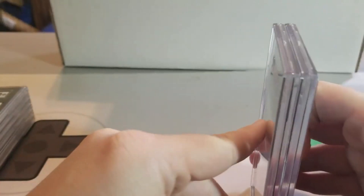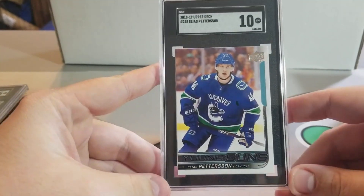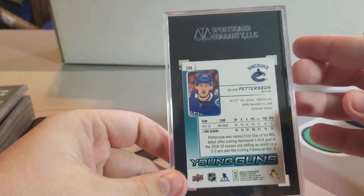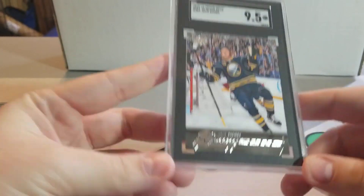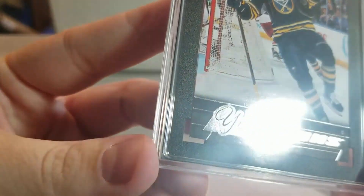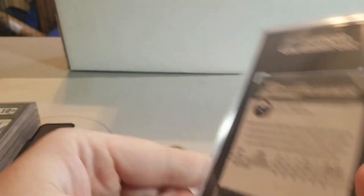Once again, sorry about my dogs. We've got this Pedersen Young Guns in a 10 — really happy this got a 10 as well. Got the Jack Eichel in a 9.5. The reason it got a 9.5 was because of that bottom left corner — it's got that white showing, slightly pushed in. I agree with this grade, have no problem with the 9.5, happy with it.